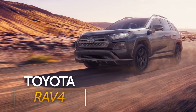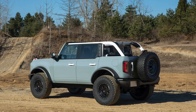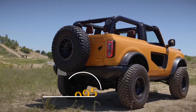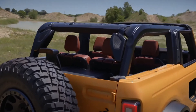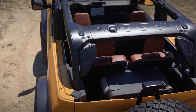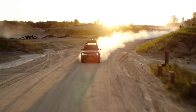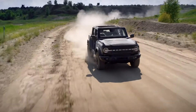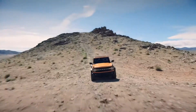Deliveries start in spring 2021, but you can reserve your Bronco now online for $100. Base price on the two-door Bronco starts at $29,995, including a $1,495 destination fee — gunning for the Wrangler for sure. The Bronco Sport will start at a lower price and arrives later this year. There's going to be a lot more to talk about, look at, and drive when it comes to both the Bronco and the Bronco Sport, so stay tuned.